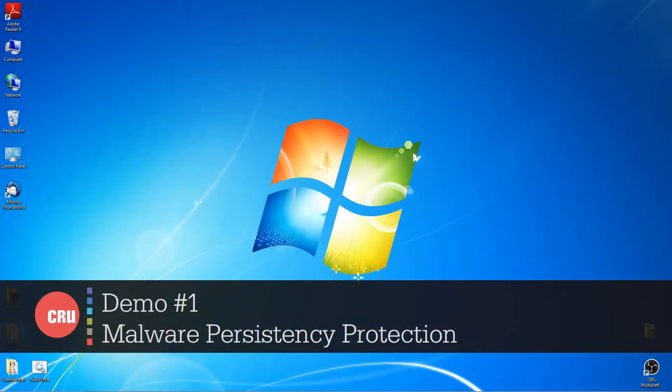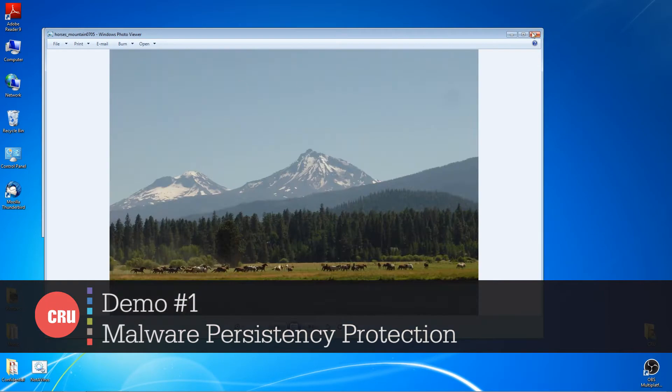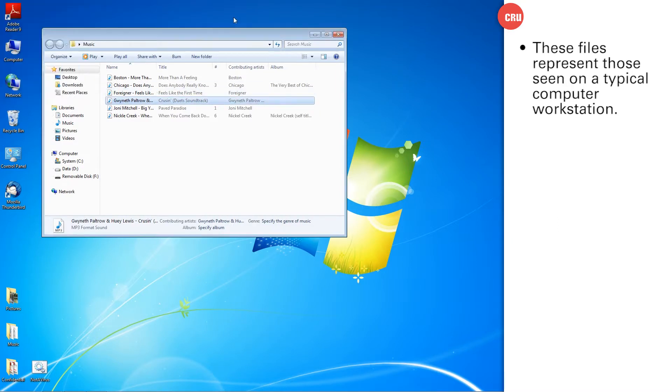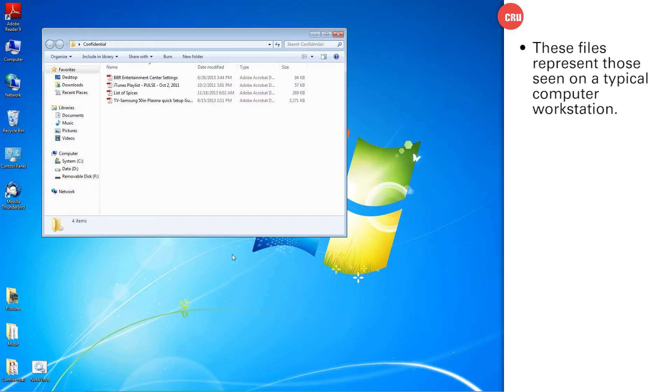We're going to show you this using a malware demo that we created. With this demo, we're very visual — you're going to see a lot of things happening and be able to follow what's going on. I've got three folders here on the desktop: one has some pictures that I can open, one has some music that can be played, and one has some confidential information in the form of some PDFs.